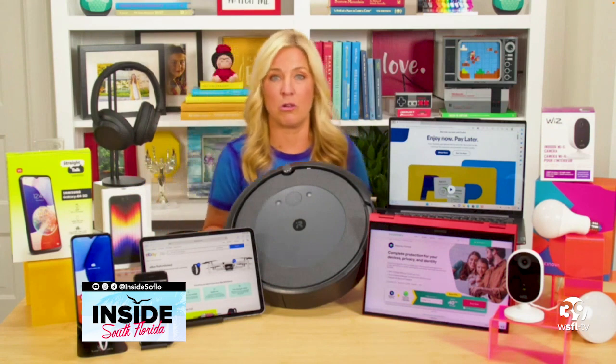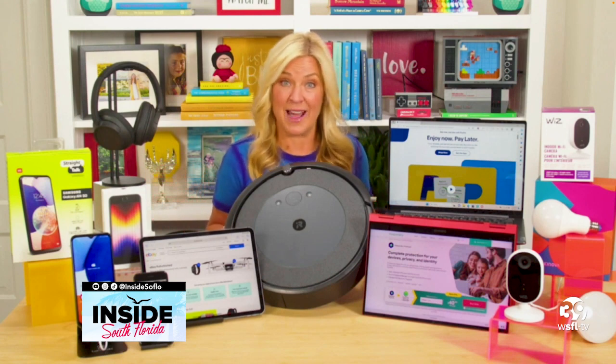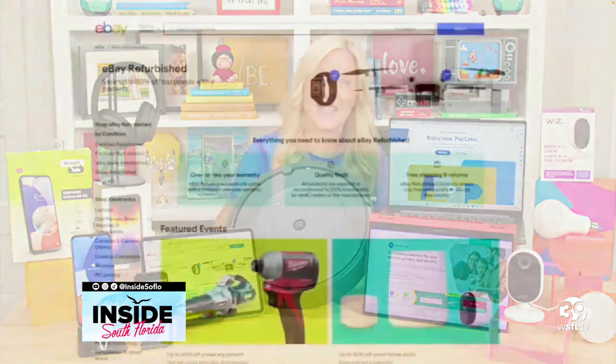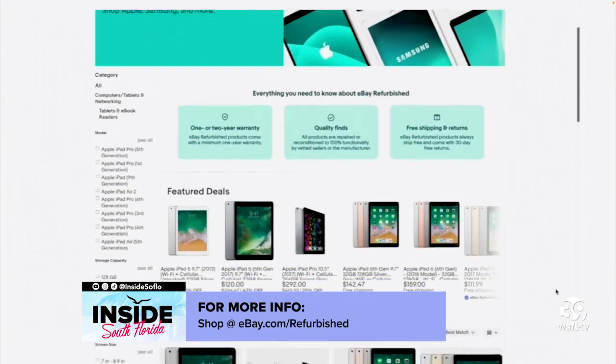We found these at our local Walmart. Another hidden gem among those of us who review gadgets for a living: go with a refurbished option. I tend to use eBay refurbished because everything it sells has to get thoroughly screened to meet rigorous standards. It also has an up to two-year warranty and eBay money back guarantee, and ships for free.